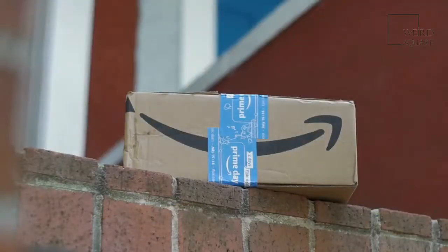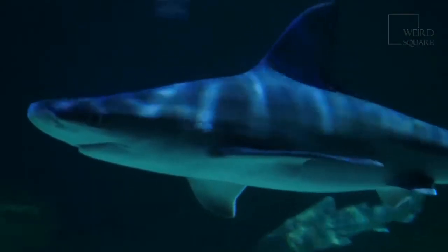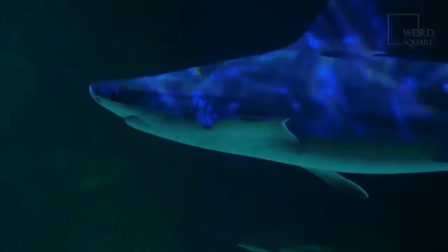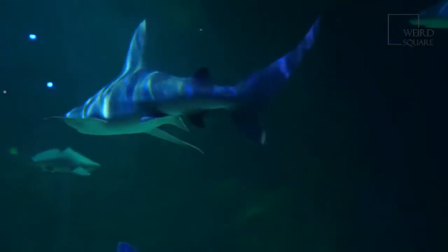Some bull sharks migrate each year, such as those in the Amazon River that swim seasonally over 2,300 miles each way up and down the river. Since bull sharks give birth to their babies in freshwater rivers, it is common for females to migrate when they are ready to have their babies.